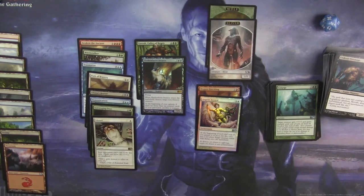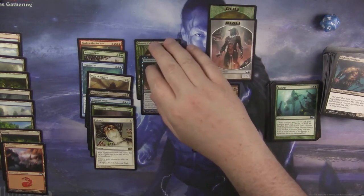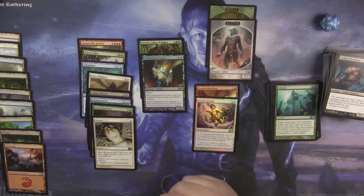Garruk, Collar of Beasts, Scavenging Ooze, and a foil Shadowborn Demon — three foils in this fat pack as well: a foil Dragon Hatchling, a foil Angelica Cord, and a foil Mythic. I can't complain.